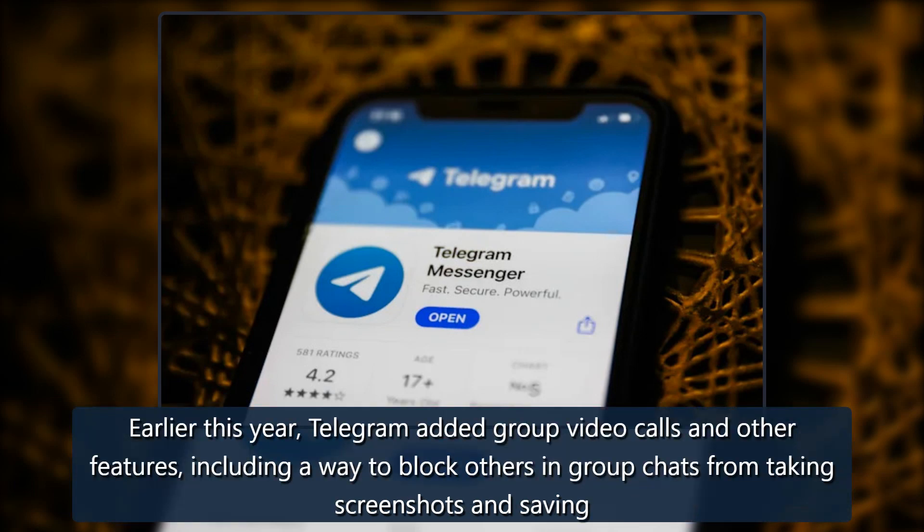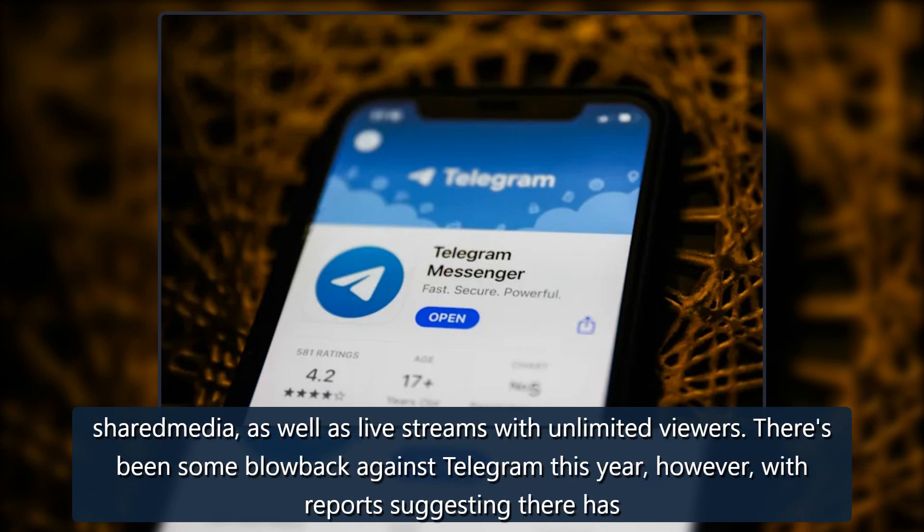Earlier this year, Telegram added group video calls and other features, including a way to block others in group chats from taking screenshots and saving shared media, as well as live streams with unlimited viewers.